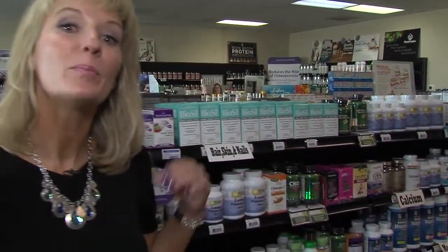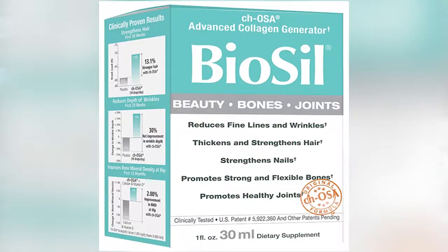Welcome back. Before the break, we started talking about this product, Biosil, and how model and actress Christy Brinkley uses it. Now we are talking about the science behind this product. Of course, we're talking about things that we notice beauty-wise, but even more importantly, it's helping us from the inside out.